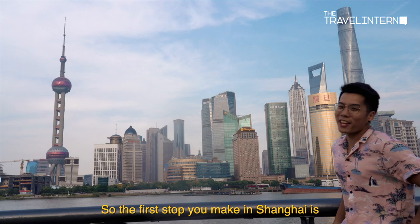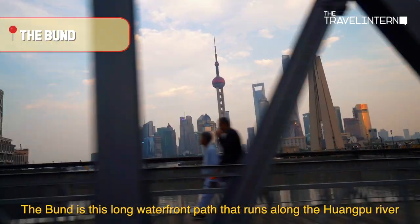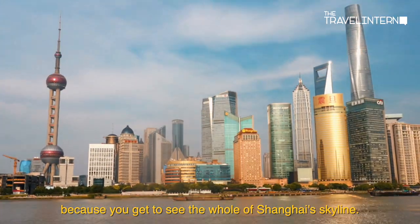So the first stop you make in Shanghai is The Bund! The Bund is this long waterfront path that runs along the Huangpu River. It's a very popular tourist attraction because you can see the whole of Shanghai's skyline.